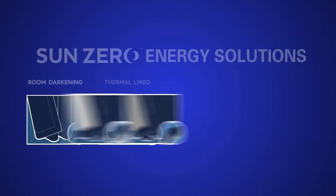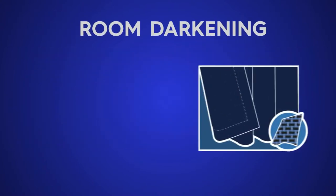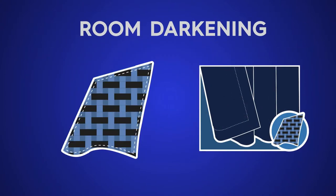Within the SunZero collection, you will find stylish window curtains that encompass a variety of energy aesthetics, each enhancing the value of the curtain in a different way. SunZero room darkening curtains are woven with black yarns in different weights to enhance the energy efficient and light blocking properties.